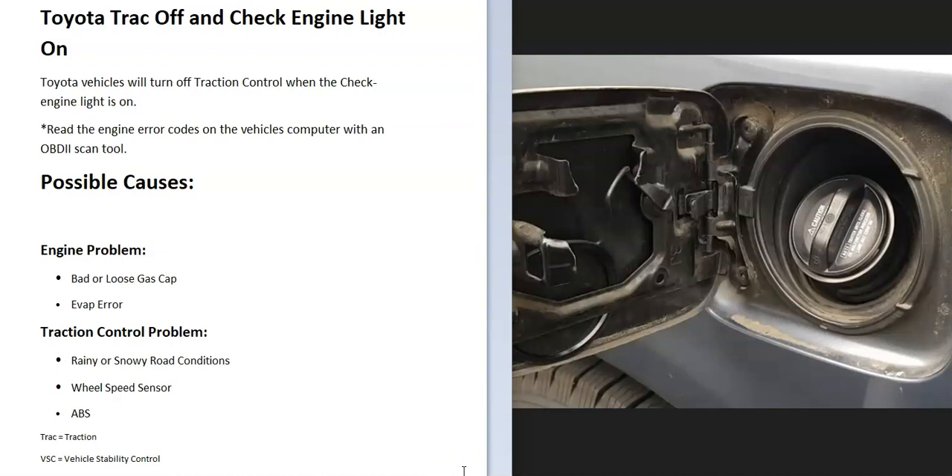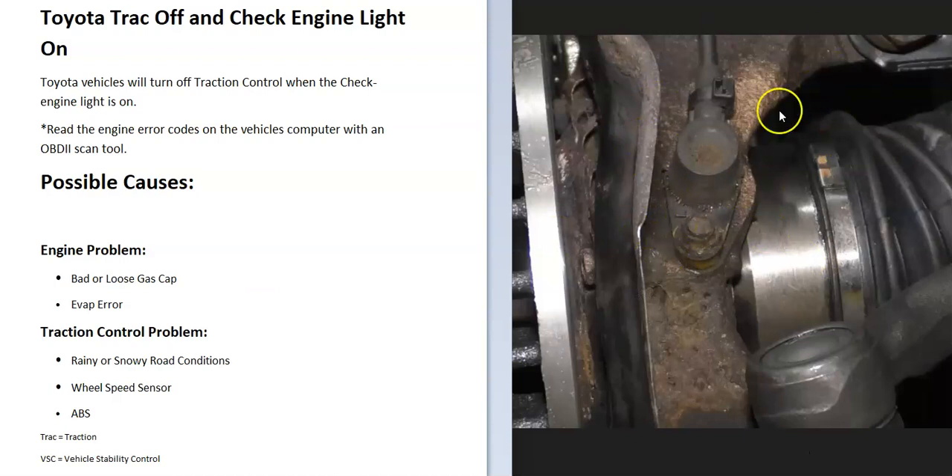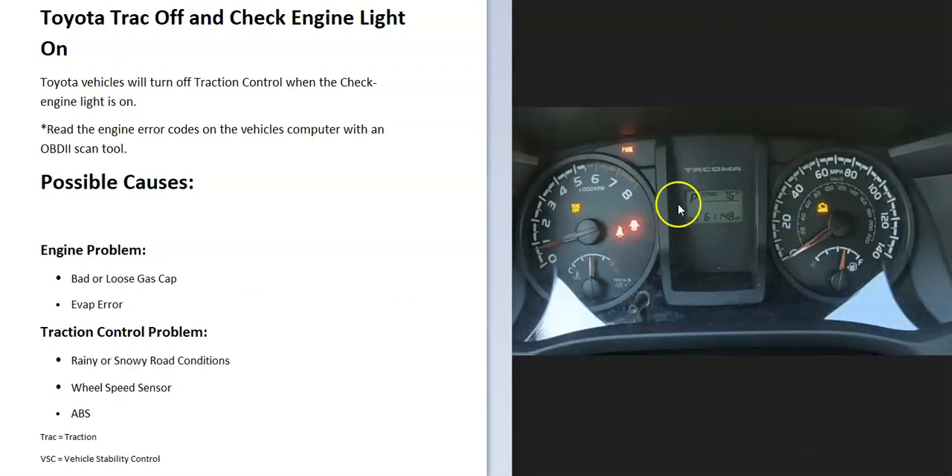When you get the P0441 error code, it could be as simple as a bad gas cap — that's a very common cause. Another example is if you got a C0210 code, which would be a right rear wheel speed sensor signal malfunction. If you got that error code, then very likely that speed sensor simply needs to be replaced.